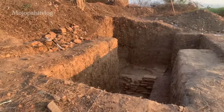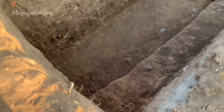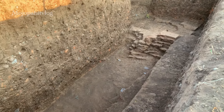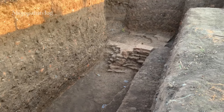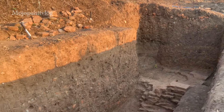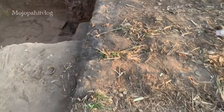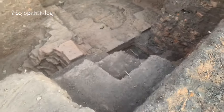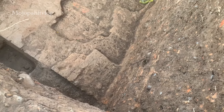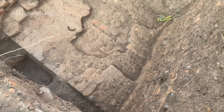Sekarang kita ke arah sisi selatan, di kotak eskavasi yang lain. Ini adalah kotak galian yang paling dalam — bisa 3 meteran ini, cukup dalam. Memang kerusakan di sektor ini cukup menyedihkan, hingga memerlukan penggalian yang lumayan dalam seperti ini. Dan hasil temuannya juga tidak terlalu banyak dikarenakan kerusakan yang cukup parah. Hanya beberapa lapis yang bisa kita saksikan sekarang ini.